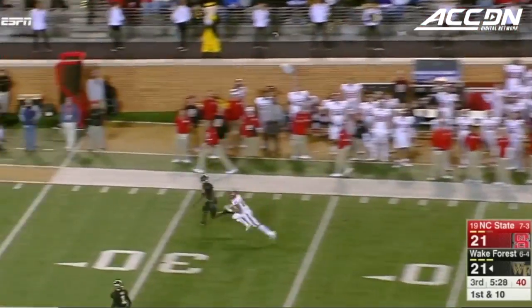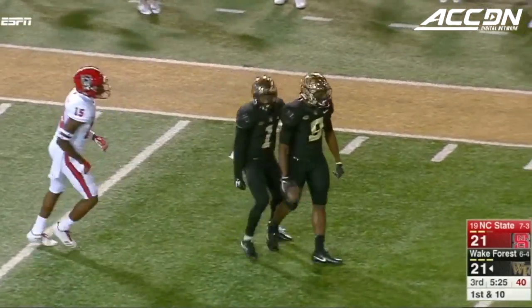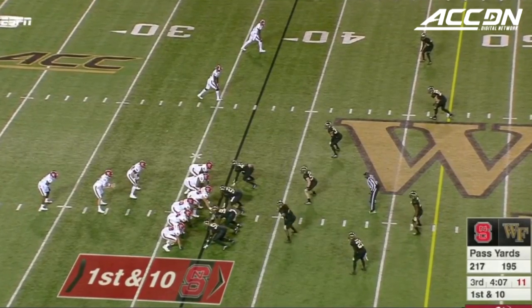Wolford going to take a shot on first down. Has a man wide open! What a catch by Chuck Wade! UCF right now, the front runners.